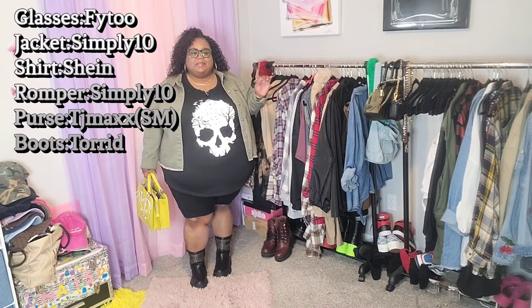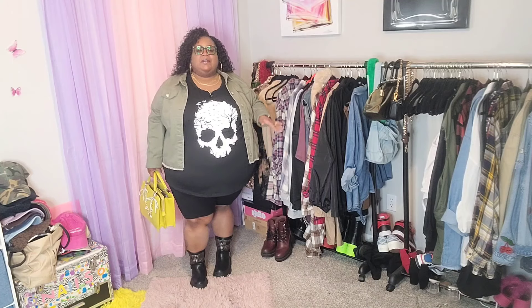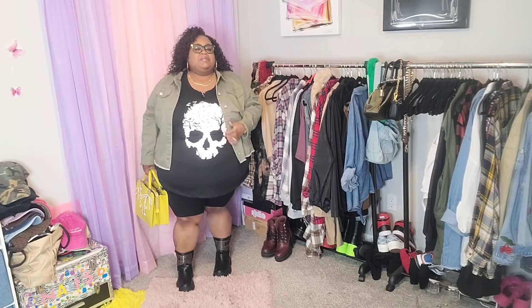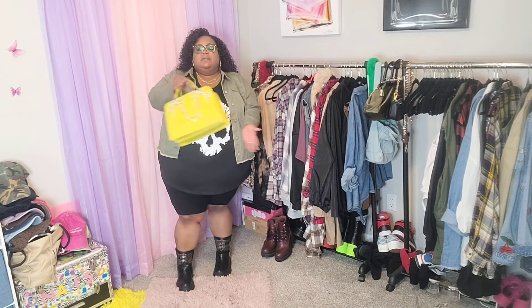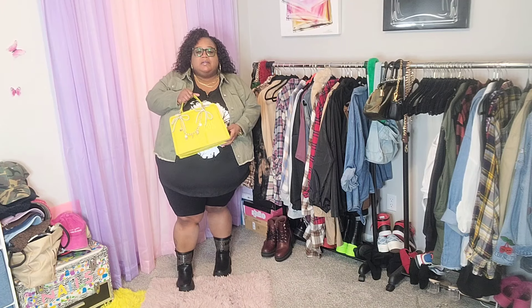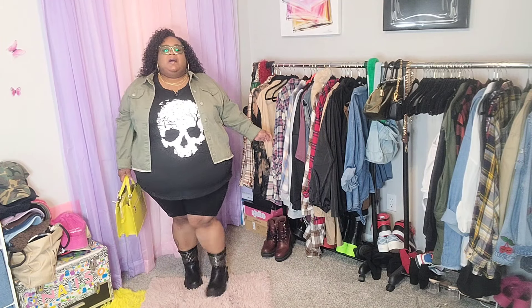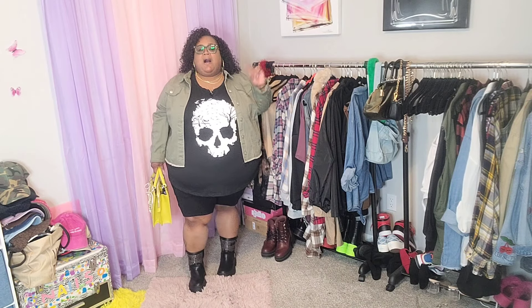Our next look is another edgy look. I was gonna stay all black and white, but I said I'm gonna bring a little bit of color. I got this jacket probably last year and only wore it once, so I went ahead and threw in some olive for a little color blocking. I don't really know the color of this bag — it's like a pear green or something — but I love how it looks with the black, white, and olive. Still have on the studded boots, real edgy and biker-ish.